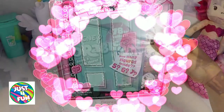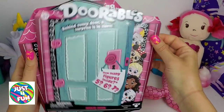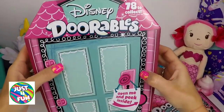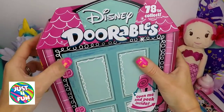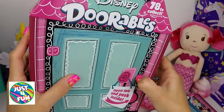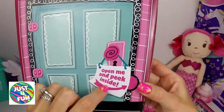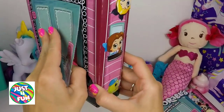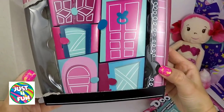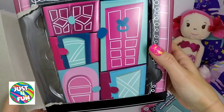Okay, here we go — we're gonna open this. It has a little plastic wrap around it. Here is our magic door. We're supposed to open this, let's see how this works. There we go — 'open me and peek inside.' Look at all those doors! We got one, two, three, four, and five — five doors!